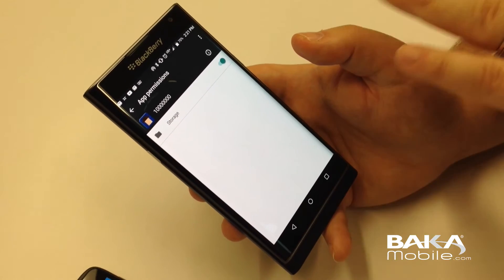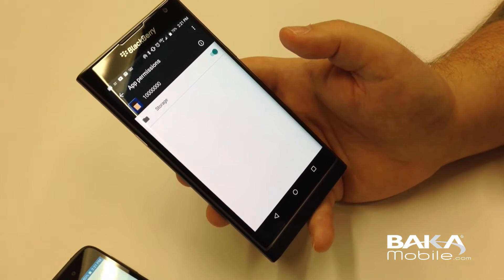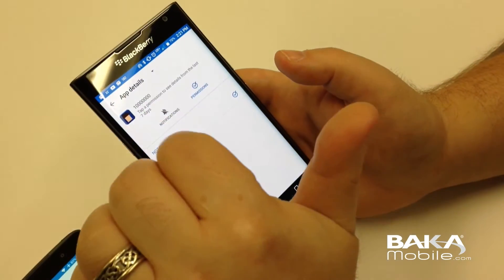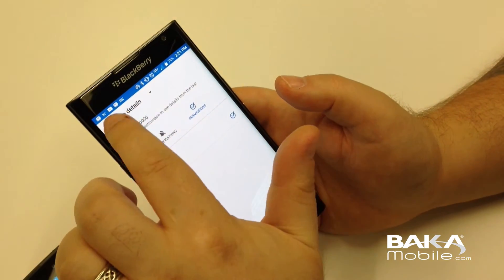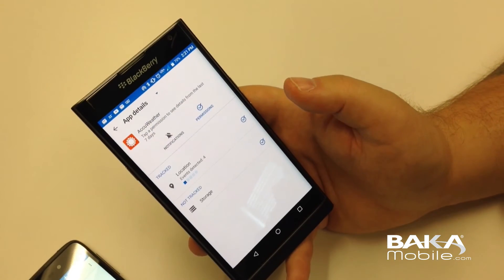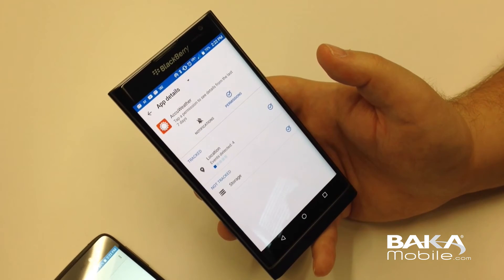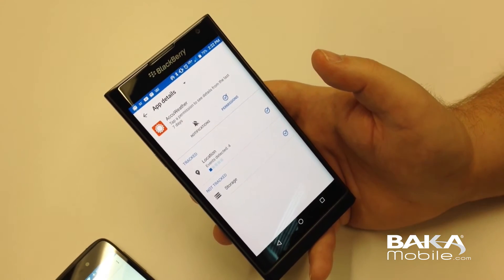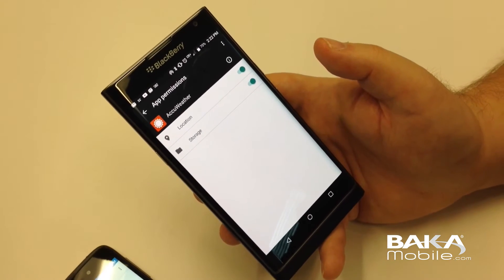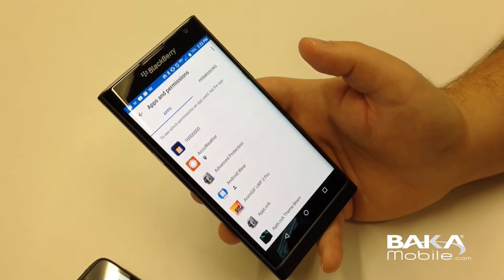From there, it takes you — this is in Marshmallow — and this is actually the toggle to lock or unlock that specific permission. So we're going to go back. It's nice how it sort of leads right into the operating system. Let's take another app, for example, AccuWeather. It's always fun. This tracks your location. In this case, DTEK has tracked four events. Storage not tracked. There are your toggles in your operating system. Very easy to navigate, very easy to use.